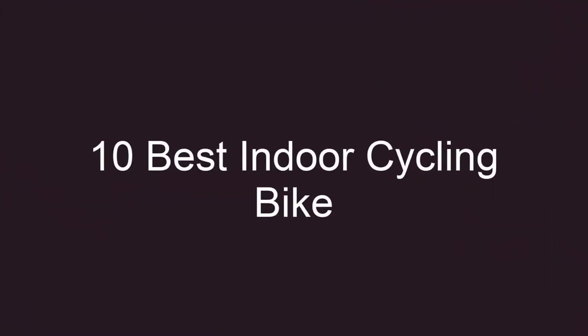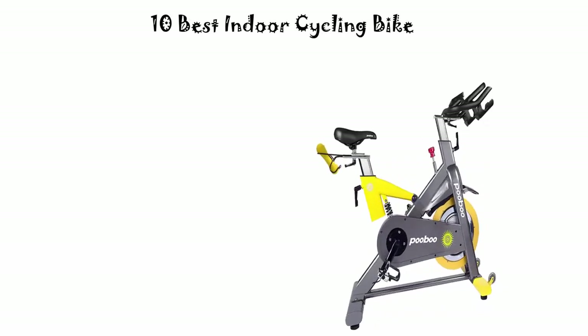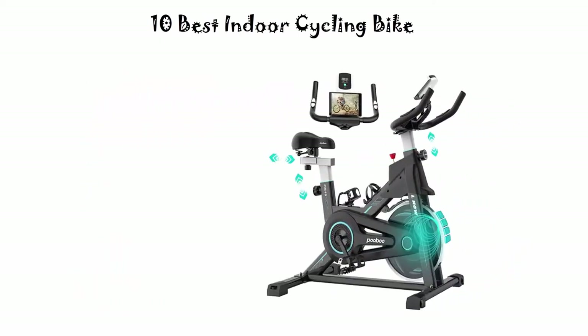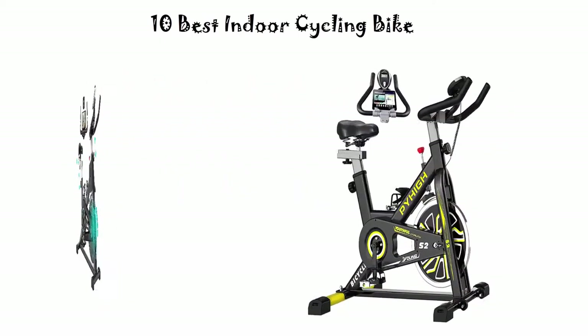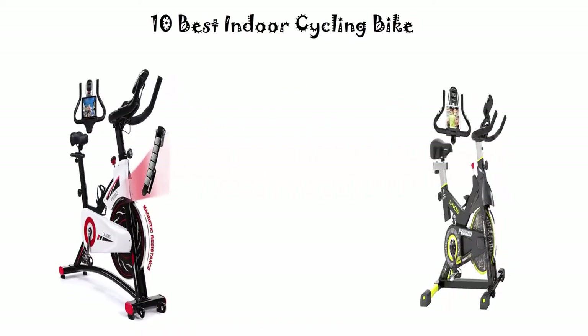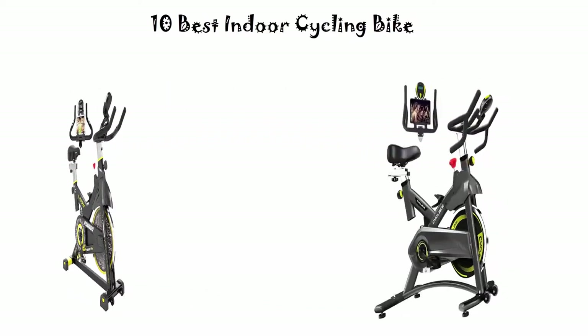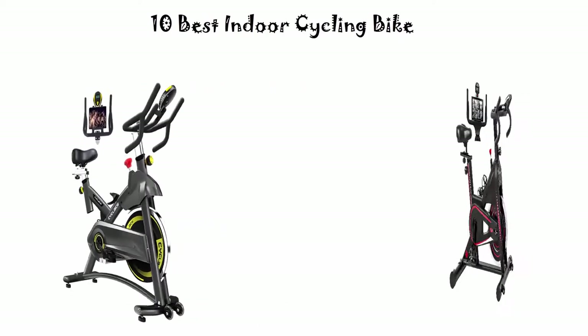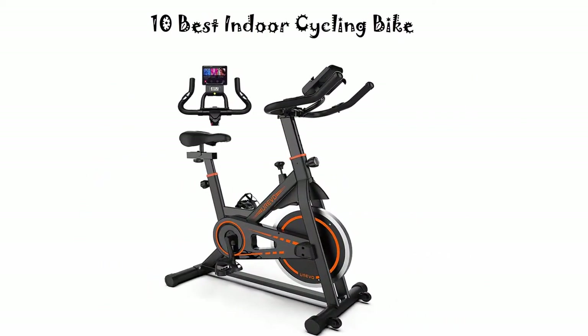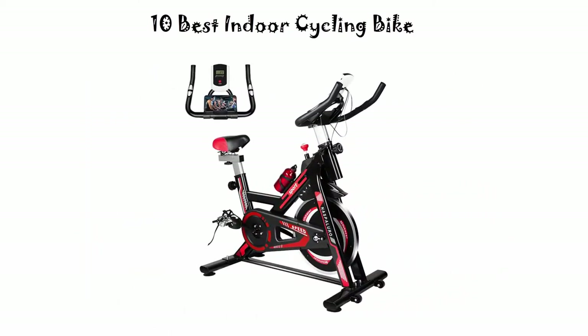10 Best Indoor Cycling Bike New Models. We are going to check out the top 10 best indoor cycling bikes. This list is my personal opinion and I try to rank them based on price, quality, durability and more. If you want to see their price and find out more information, check out the link in the description and comments section below. Let's get started.